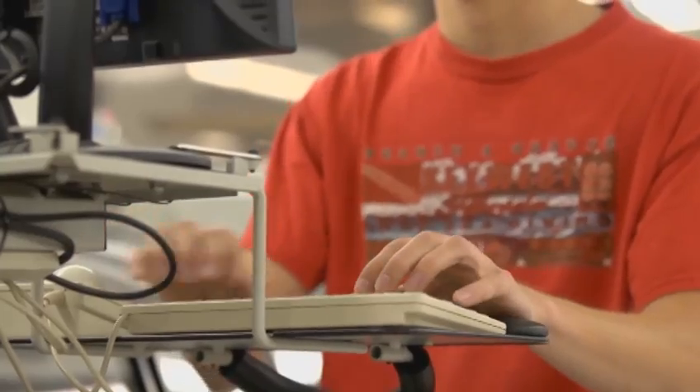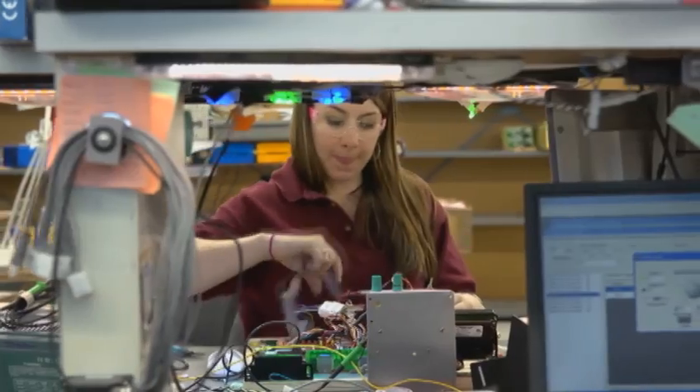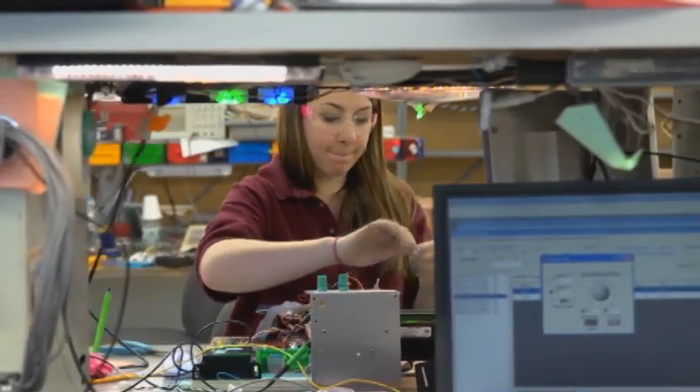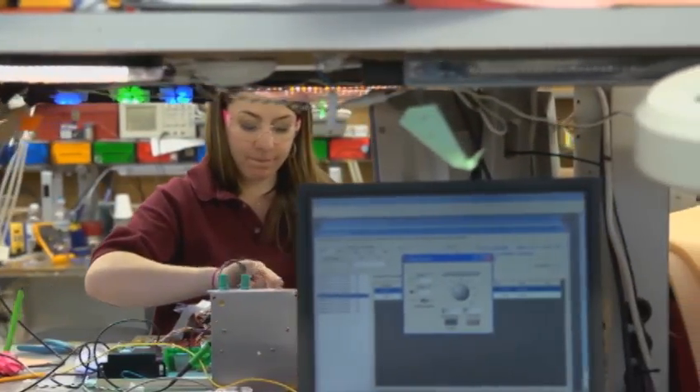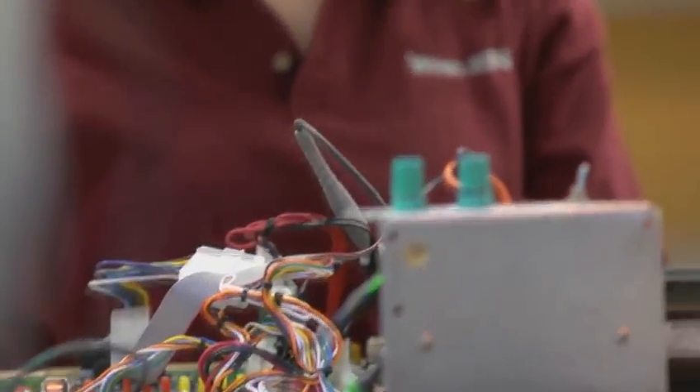As business booms at Whelan, there are numerous opportunities for successful careers like Shelby's. I like my job because it's what I've always wanted to do. I always have a good time learning something new every single day. I enjoy the mechanics of it and what a different procedure, a different job brings to it. So it's fun for me.